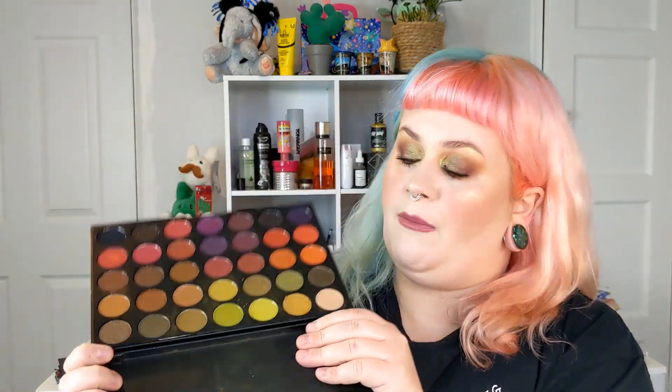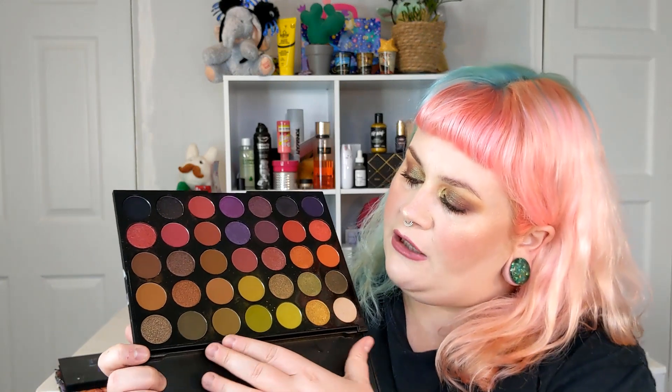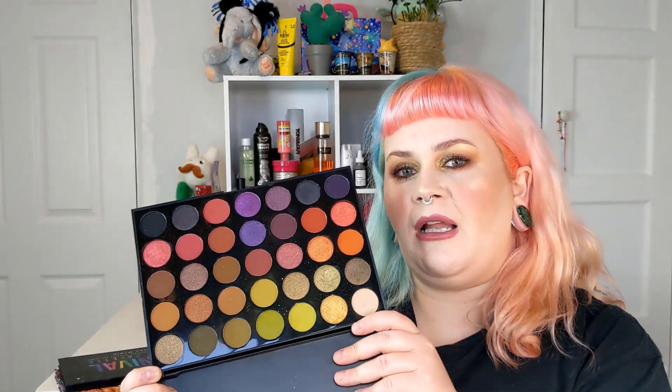Let me show you the Morphe palette I have. This is the first Morphe palette I ever bought — the 35M palette. Lots of neutrals but I'm all about the greens, and there's a mixture of purples and greens, with some interesting cool colors beyond just browns. I will say I've used this palette about maybe four times — I just don't reach for it, if I'm being honest.